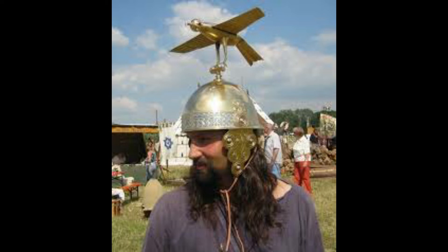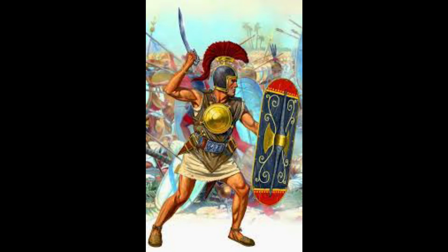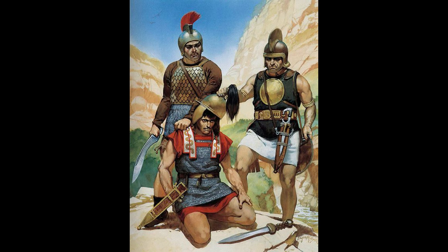That brings us to the Celt-Iberians, who evolved many types of arms and armor. Because of the Celt-Iberians we actually have mail armor — riveted mail — not the Romans, who made butted mail. If it weren't for the Celt-Iberians, we probably wouldn't have chain mail.